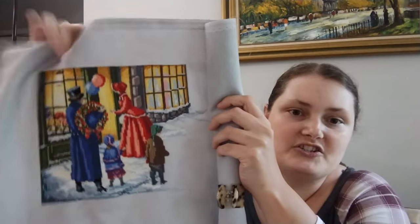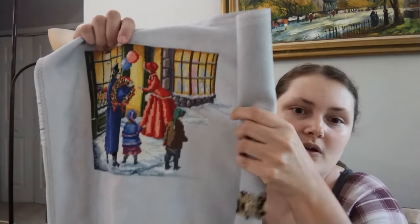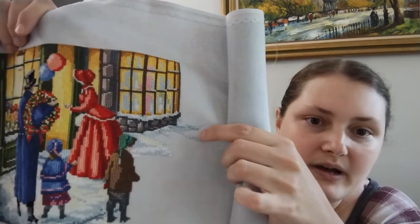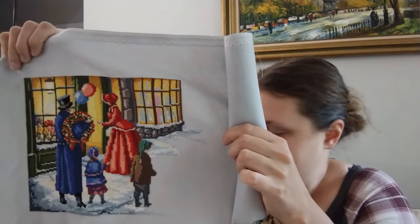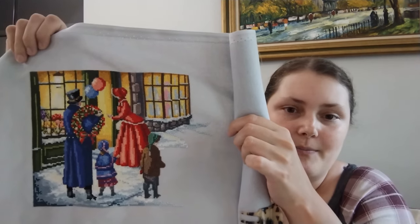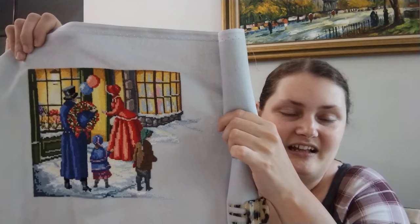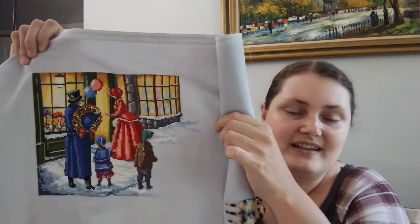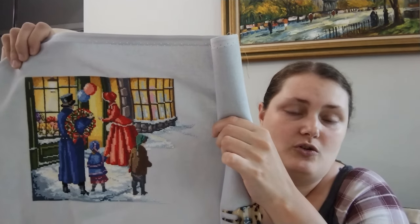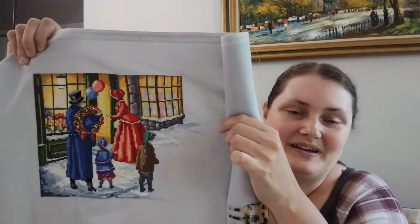Since the last time I showed it, I finished the lady's dress, did the shop window, the gray stonework underneath the window, stitched the entire little boy, and did some white-blue stitching the color of the Lugana around the window and the boy. I'm very pleased — I'm now at 26.79%, so I passed the quarter-way mark. I can't believe I'm already a quarter of the way done. There are six children and I've done three.